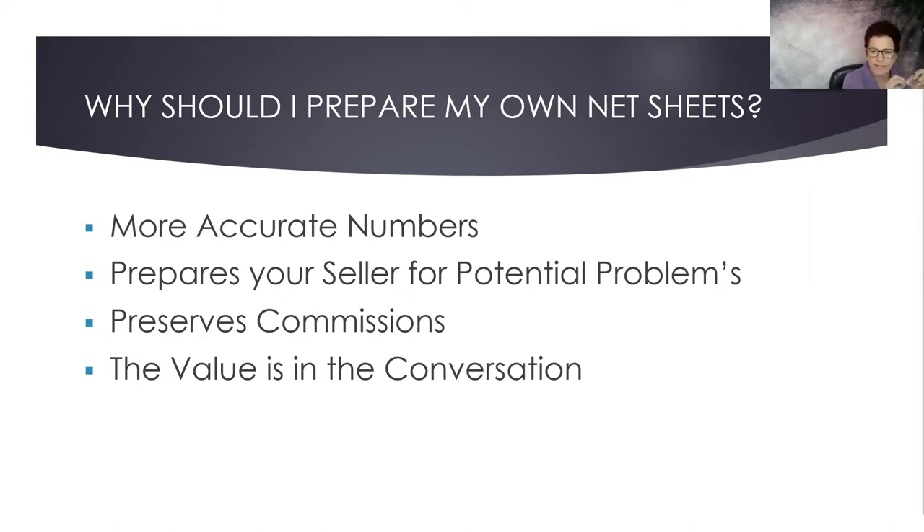Trust works this way: if I explain something to you up front, you'll say 'Marguerite warned me about that.' But when I don't give you information up front and something goes wrong, they start thinking 'what else did you not tell me?' Preparing your own net sheets means your numbers are going to be way more accurate than what the title company will give you, since they won't really provide an estimate until you're actually in contract. This also helps prepare your seller for potential problems.